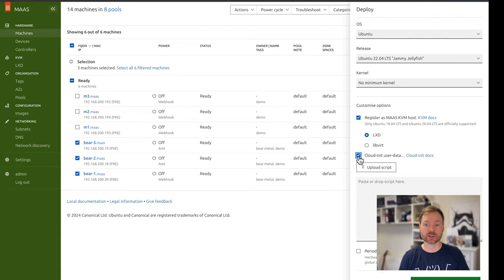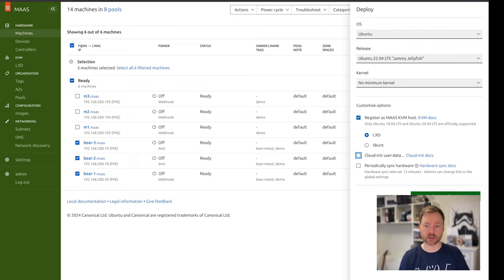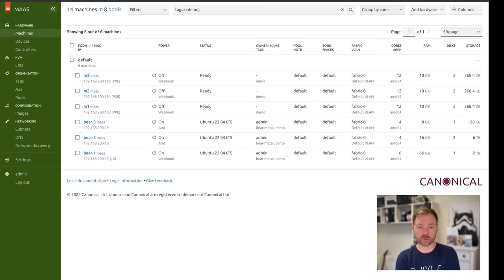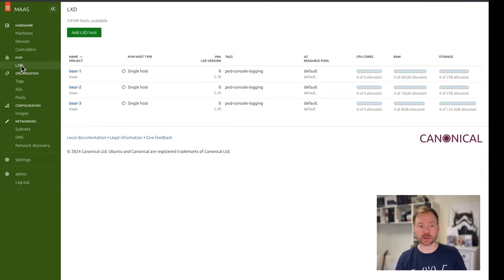Straight away you see it's starting to power on the machines. As part of this boot process, since MAAS is managing the network, it intercepts their DHCP requests and initiates PXE boot. All these machines are configured to use PXE when they boot up, and that's how they get their operating system installed. After about five minutes, all these machines have been deployed with Ubuntu — they're all on and available. They've also all had LXD installed on them automatically, so we can go straight to the KVM tab and see each host available as a LXD host with resources available to create VMs.